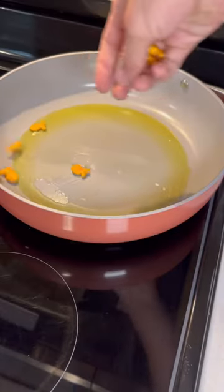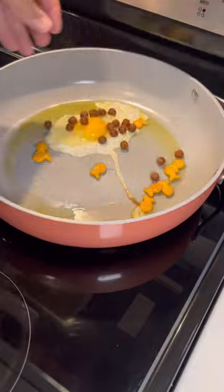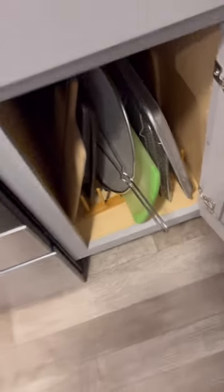Number four is this device that stops hot oil and kitchen splatter while cooking something on your stove. You just have to place your food in the oil, place this over your food, and it will significantly decrease the amount of splatter you get. Plus, it's dishwasher safe and super easy to store.